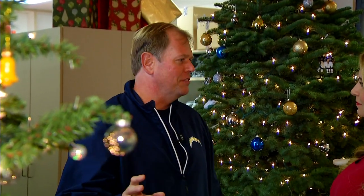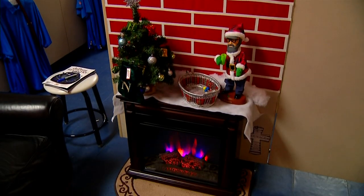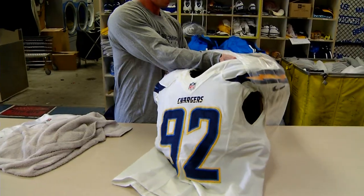The main reason is for players that are living in condos or at the hotel — they all get an experience of Christmas at home, so we like to bring the Christmas to them here.